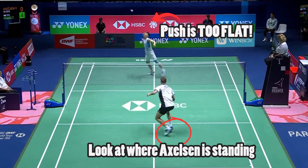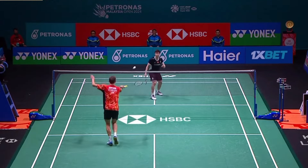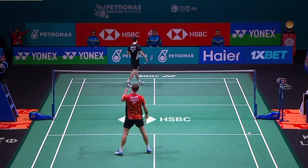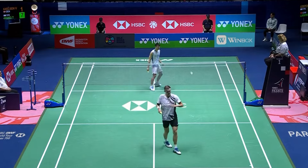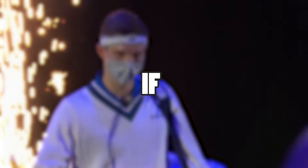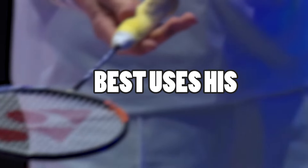If Axelsson plays a flatter push that his opponents can jump out and hit, it's worse for Axelsson because it's difficult to quickly change direction as a super tall player. Playing flat shots also leads to more drive battles. These drive battles often aren't favorable for Axelsson and are a 50-50 gamble. If Axelsson were to win the 2024 Paris Olympics, he needs to default to higher pushes and lifts, as this best uses his height advantages while minimizing his weaknesses.